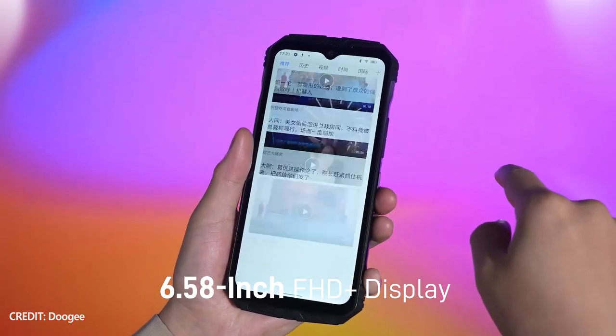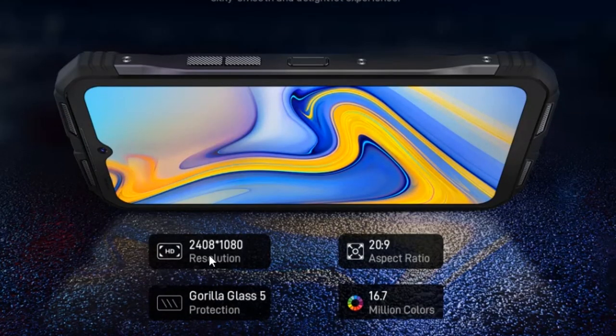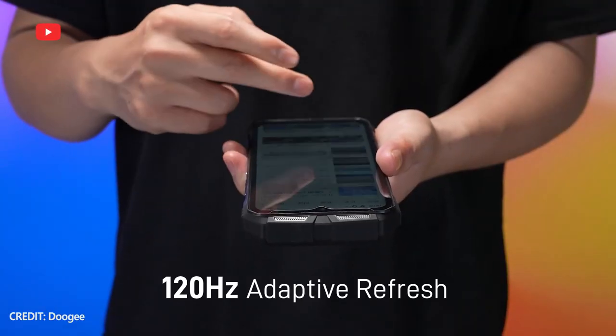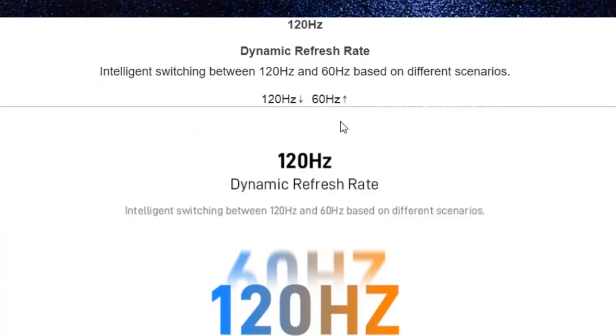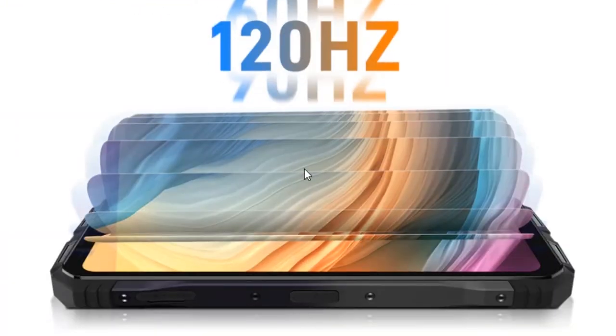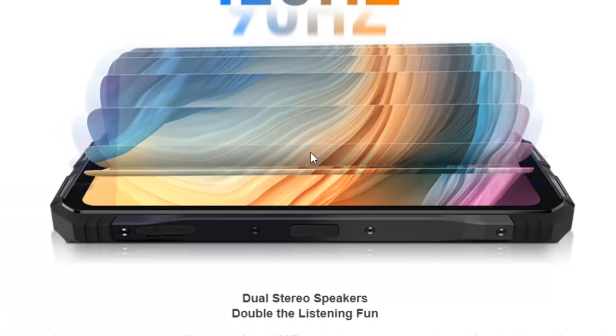The display of Doogee V30T has a diagonal of 6.58 inches, resolution of FHD+, and 120Hz refresh rate. It is also the same as the screen of the previous model, but it is a good thing, because many people praised the display because of the high brightness, clearer image, and smooth performance.